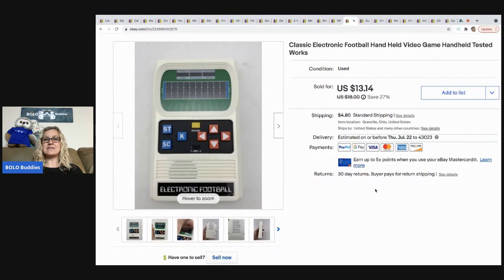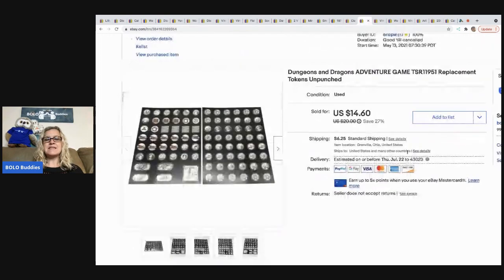The next item is this classic electronic football handheld game — it's vintage and I did test it, it works. There's also a video on my reseller testing products channel. I sold this for $13.14 with the buyer paying shipping, and I picked it up at a garage sale for $1. Handheld games can be big-money bolos but also make great bread and butter items.